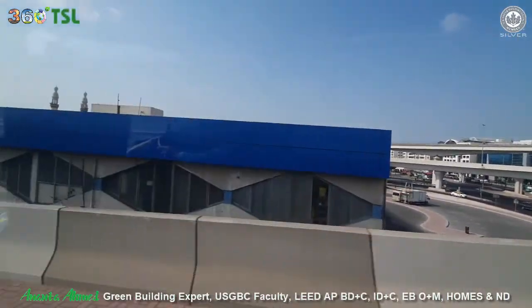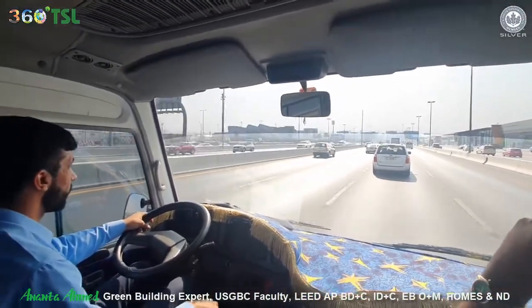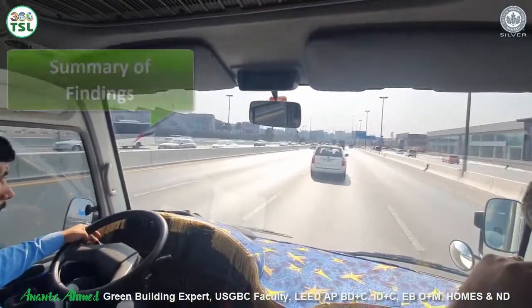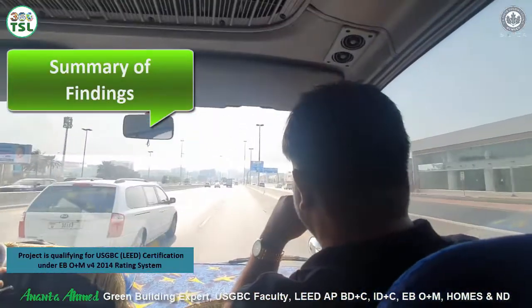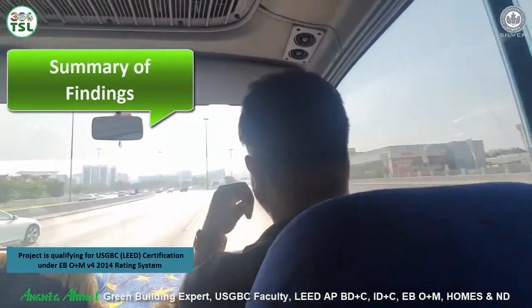After the walk-through, visual inspection, and collection of project information, we will prepare a comprehensive report with the following information. First, it will have a summary of findings and explain whether the project qualifies for USGBC LEED certification under EBOM version 4 2014 rating system.